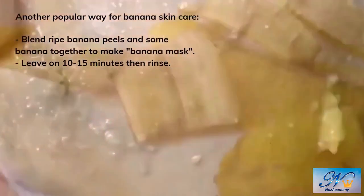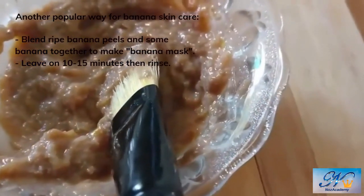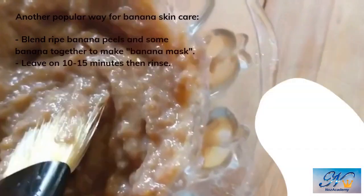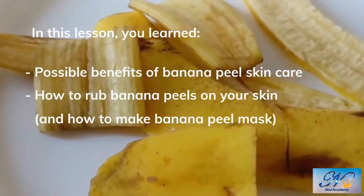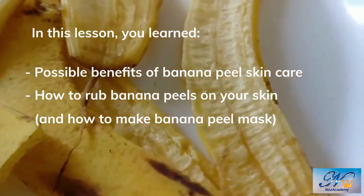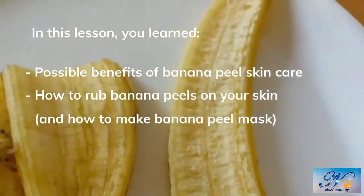Besides, it can be 100% organic as long as you buy organic bananas. Some people spend hundreds of thousands of dollars on organic skincare products. So, do you want to try banana peel skincare or not? Let me know.